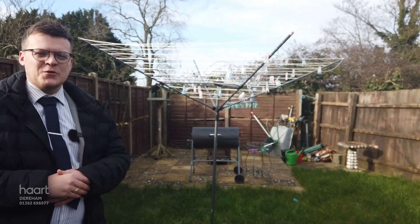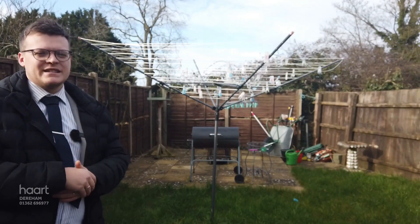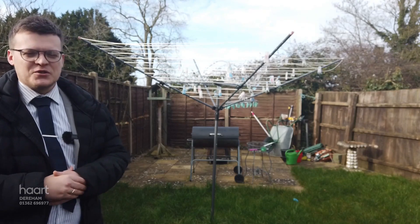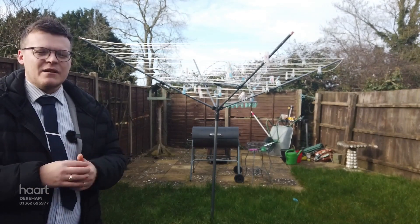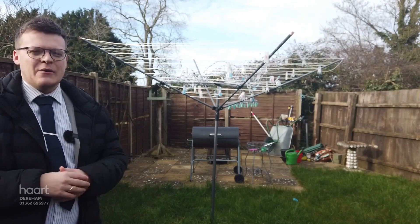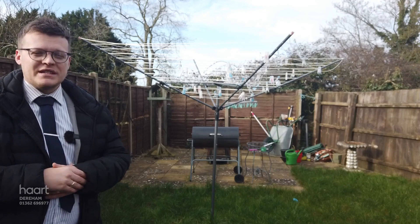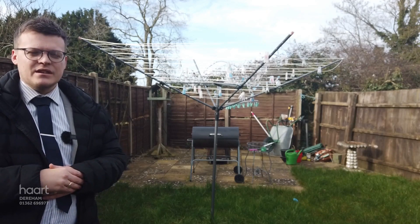Well, there you have a perfect little place to call home. It's walking distance to the town of Watton. Local shops are literally on your doorstep and it's a nice quiet area, being so close to town. If this is something that you would like to come and see, do give us a call at 01362 696977.